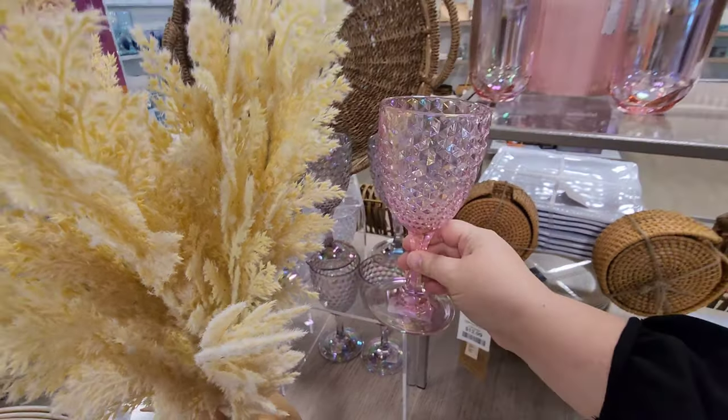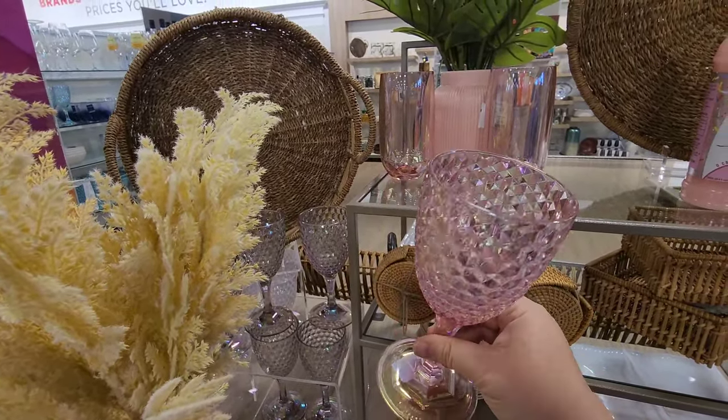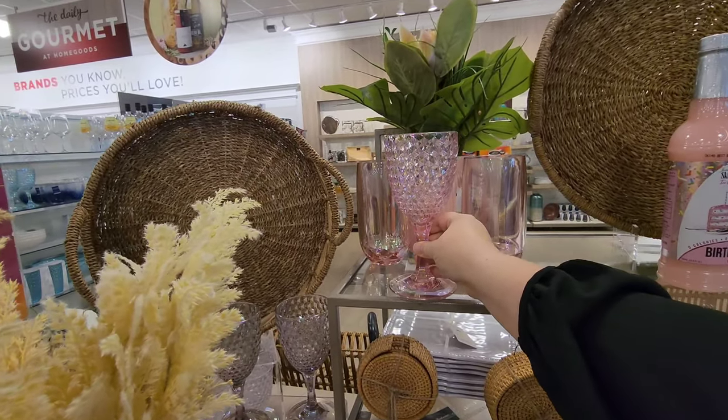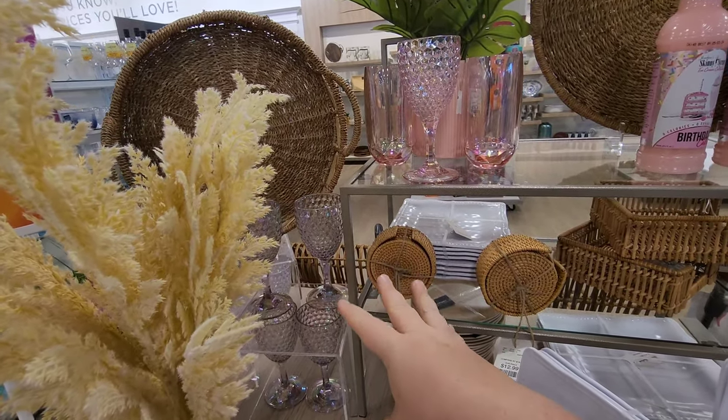They've got these goblets and they're completely plastic, but they come in all different colors and they've got some Valentine's colors - some pinks and just some white that's kind of iridescent.